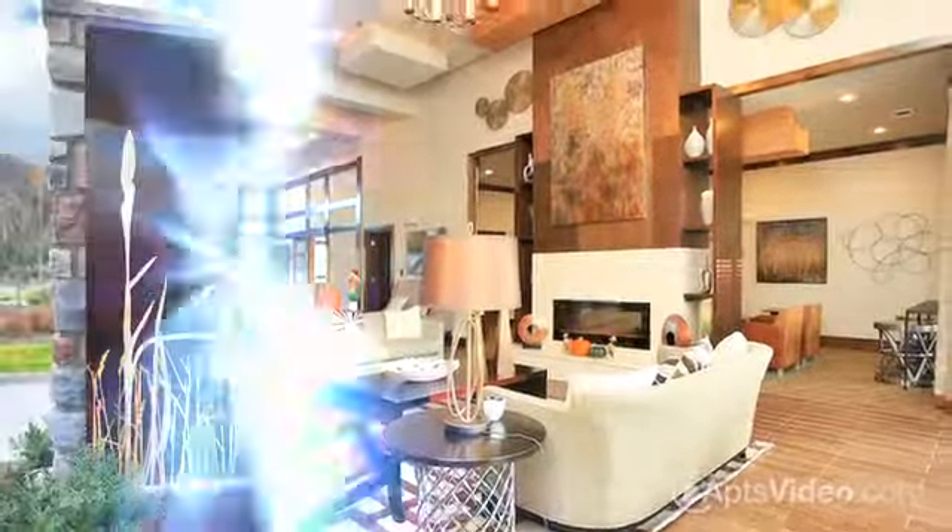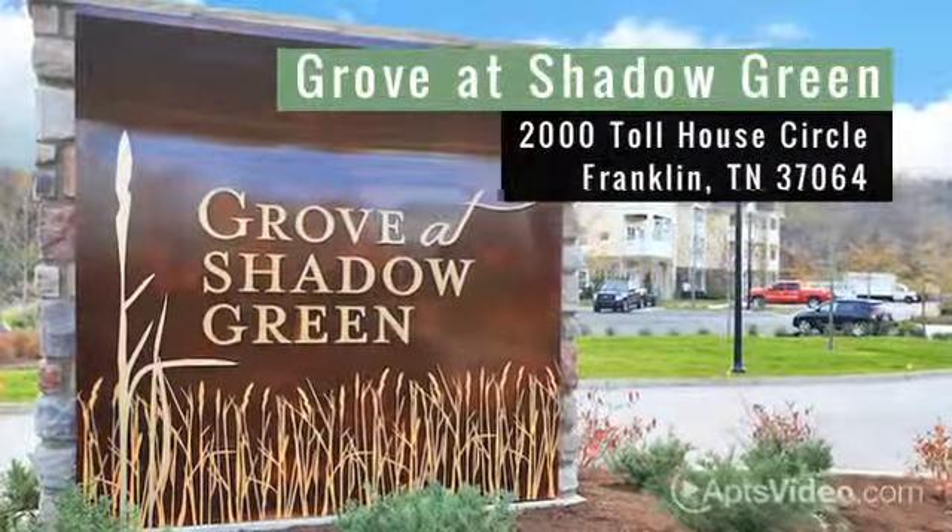Let us take you on a personalized tour of Grove at Shadow Green. We know you'll love it here!